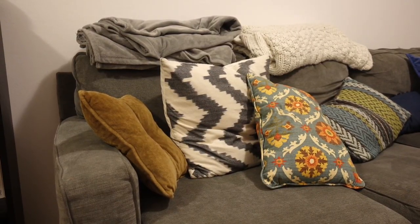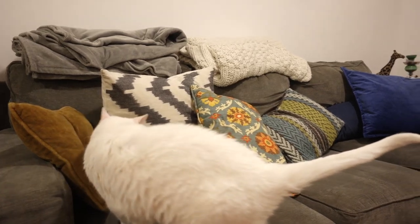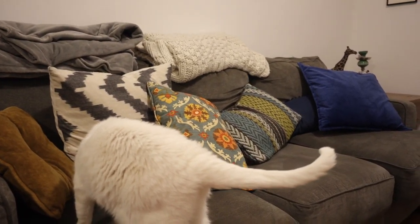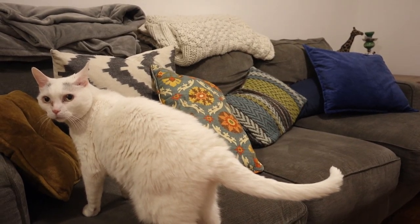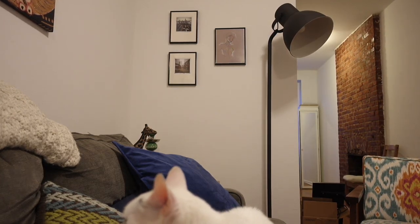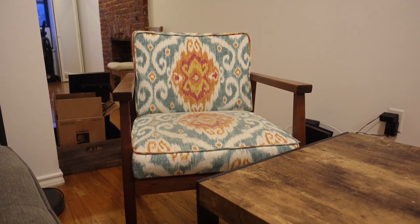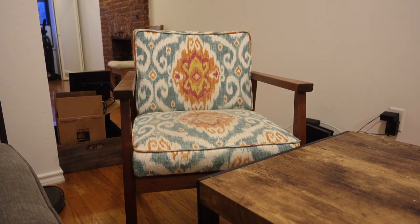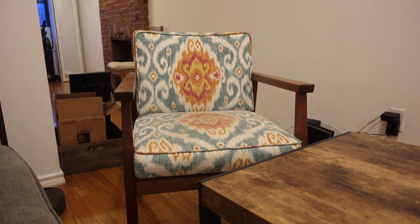As for the sofa, it's actually a hand-me-down from my roommate's dad, and all of the throw pillows are from this vintage store called Dobbin Street Vintage, based in Brooklyn. They have a couple of locations and they're really cool. As for the standing lamp, we got it from Craigslist for a really great deal. Which leads me to this chair, which was repurposed — we bought it off Craigslist as well, and it's just such a stunning piece for our living room.